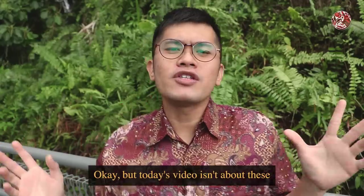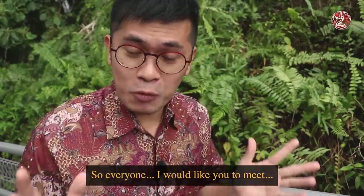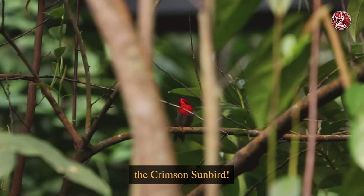Today's video isn't about these two small yellow little birds, because we're out here looking for their cousin. Everyone, I would like you to meet Singapore's official unofficial national bird — the Crimson Sunbird.